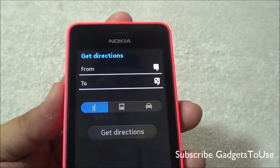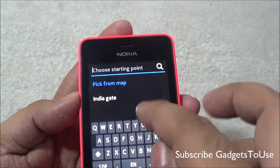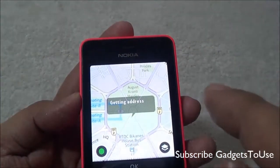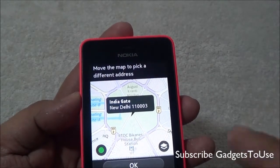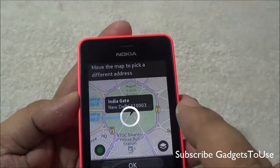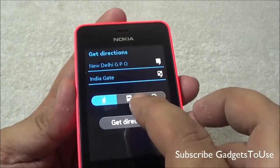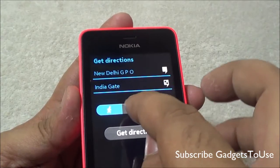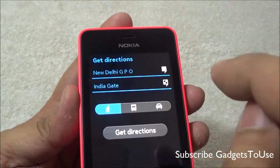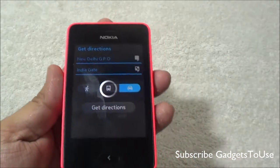After searching for a particular address, you can always create a route from your location to that destination. You select the starting position from the map, which fetches wherever you currently are, then specify the end location. We have set the start and end points, and now we can get directions — for walking, by bus, or by car.